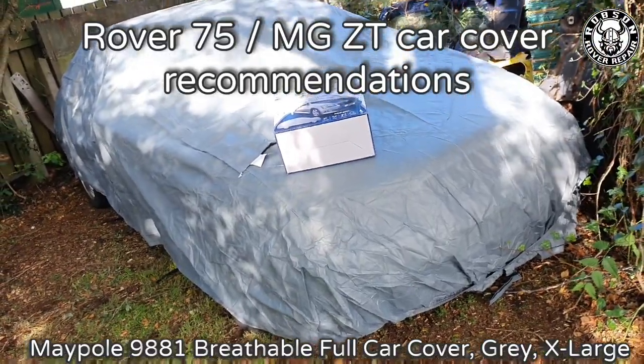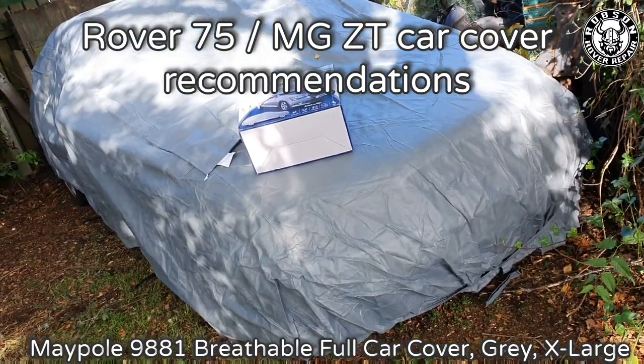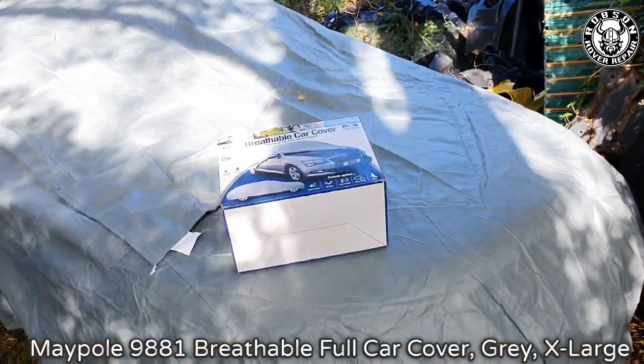This one's just a quick one guys. A couple of people have said to me about what I do with my cars because of no garage or place to store them. Well, what I use is these wee covers from Amazon.